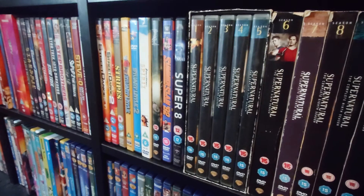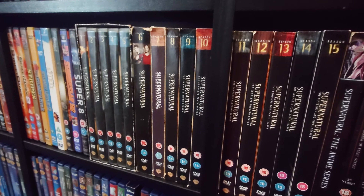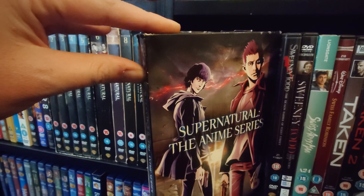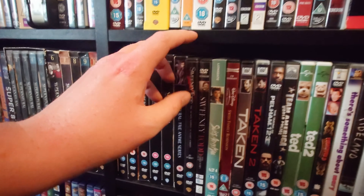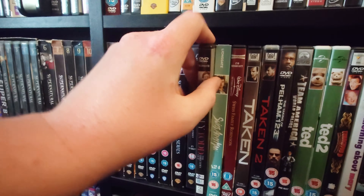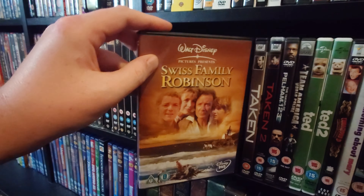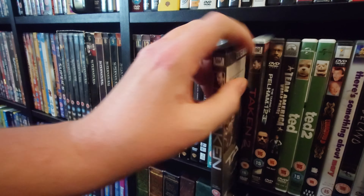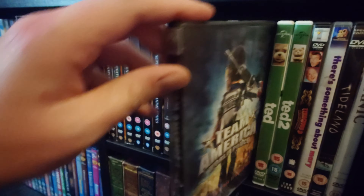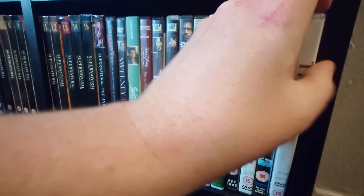Sucker Punch and WWE SummerSlam 92, which was held in the UK. Then Super 8. Then the entirety of the Supernatural series, including the anime series where they picked a few episodes and did them in anime style. Then Sweeney Todd and the BBC version of Sweeney Todd with Ray Winstone. Swiss Army Man. Swiss Family Robinson. The first two Taken films. The Taking of Pelham 123. Team America. Ted 1 and 2. Tenacious D: The Pick of Destiny. There's Something About Mary. Tideland. Titanic.